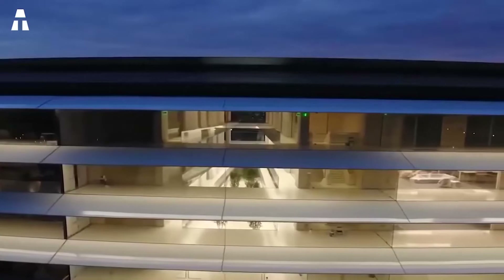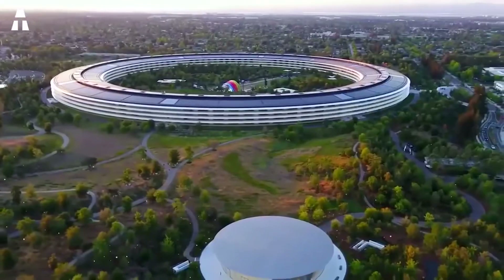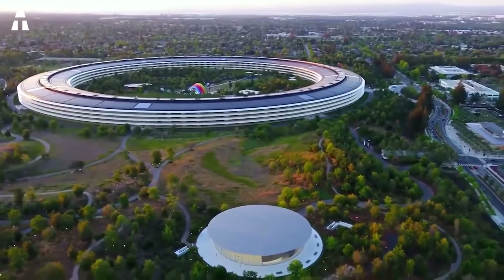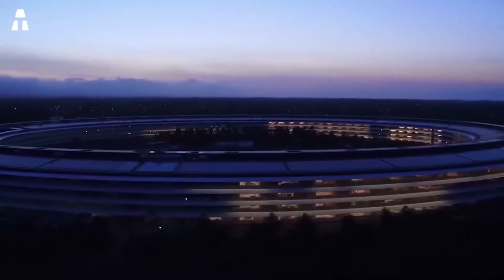The theater won the Structural Artistry Award in 2018. The first press event at the theater took place on September 12, 2017, where the iPhone 8, iPhone 8 Plus, iPhone X, Apple Watch Series 3, and Apple TV 4K were announced.